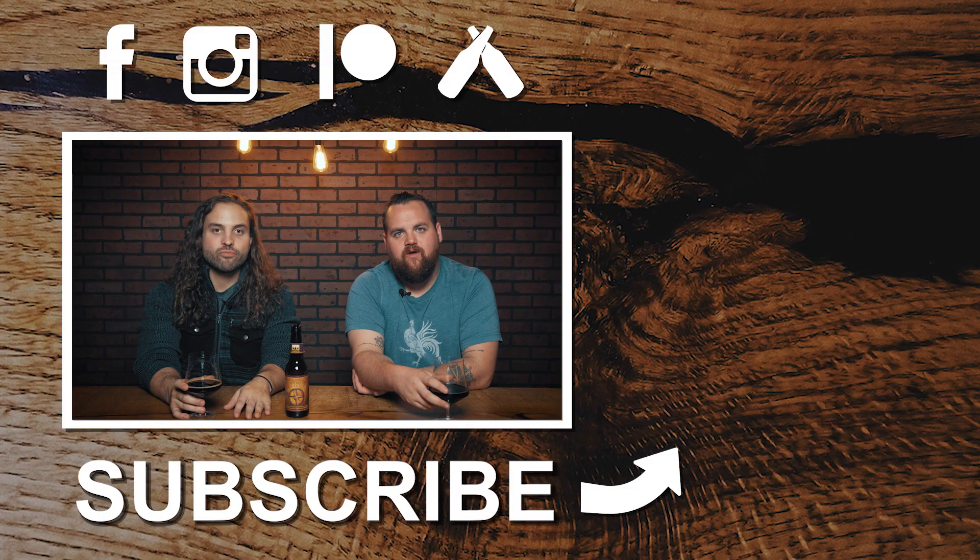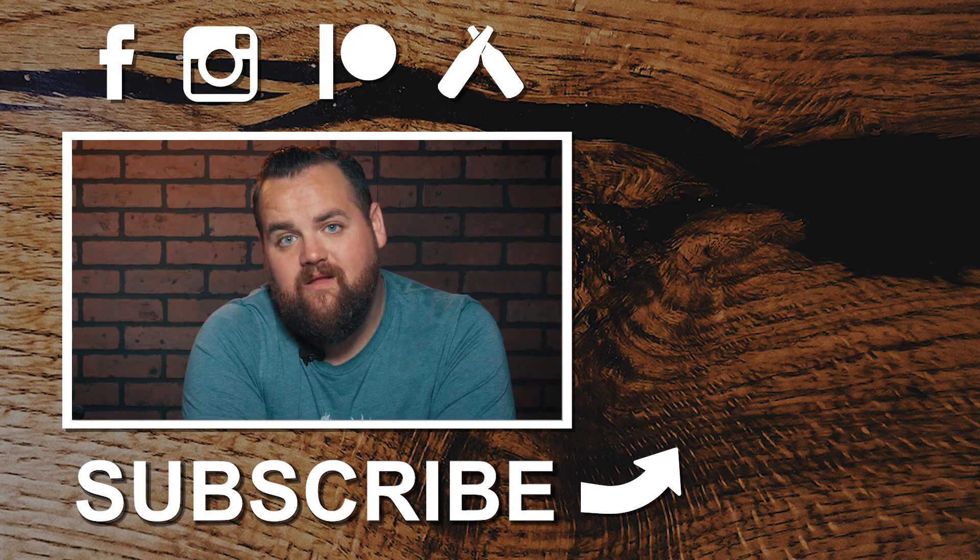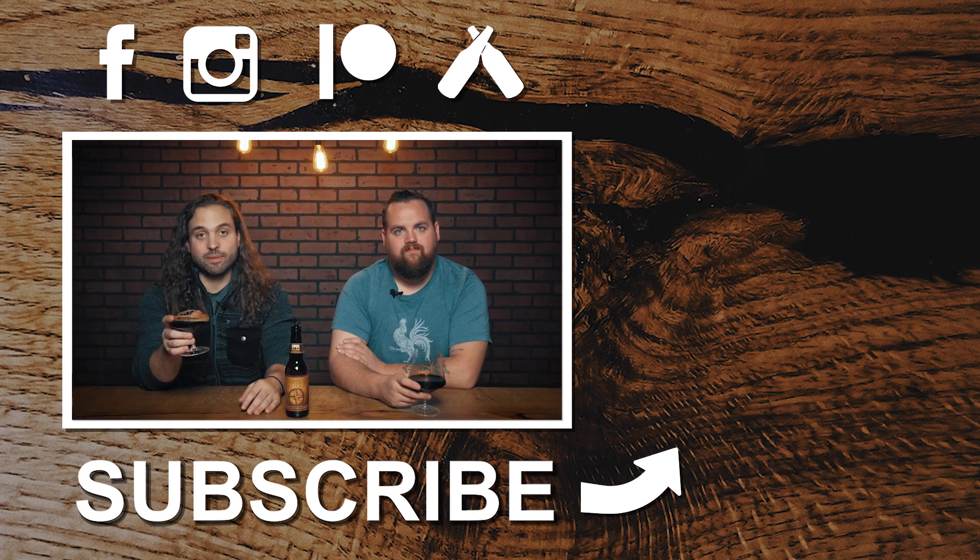Thanks guys for watching. If you like what you saw, please subscribe, ring the bell to be notified for all the new content. Please leave us a comment — if you like our review, what do you think? Have you had this? Until next time, cheers.